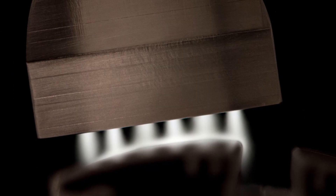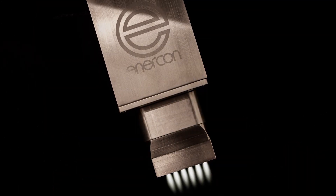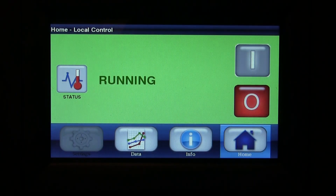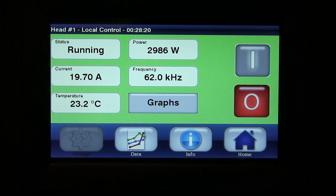Enercon's Blown-Ion Plasma is effective on composites, plastics, and metals, and it is more powerful than any comparable system on the market today. An intuitive touchscreen interface guides your team through all the aspects of operation and data monitoring. Remote control is also available.